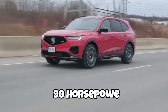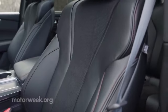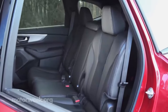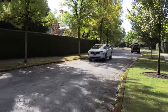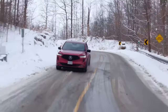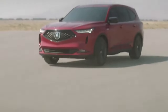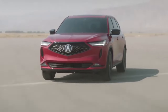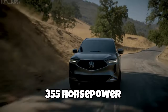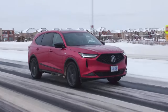The Acura MDX's 3.5-liter V6 engine boasts an impressive 290 horsepower and 267 pound-feet of torque, helping elevate this SUV to the ranks of a true road warrior. Direct injection ensures precise fuel delivery, variable valve timing maximizes power, and sport-tuned transmission logic prioritizes swift gear changes. The sporty Type S model is powered by a 355-horsepower turbocharged 3.0-liter V6 and comes standard with all-wheel drive.